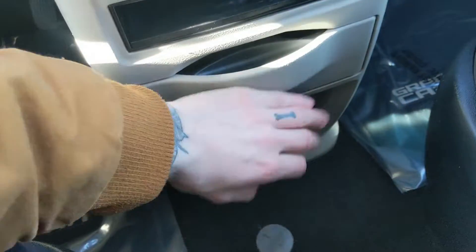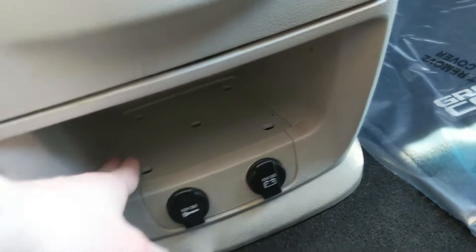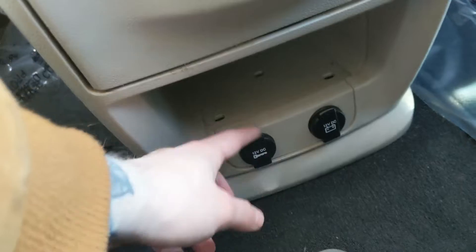You have your eco mode button, hazards, and traction control shut off. There's a little cubby here, and you can pull this out to have two cup holders. Below that you have another storage cubby with two 12-volt power outlets.